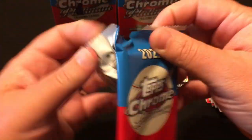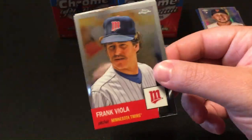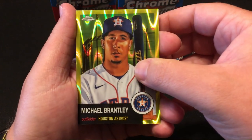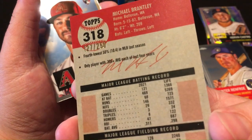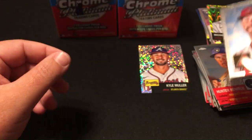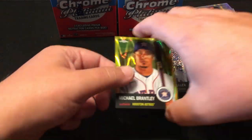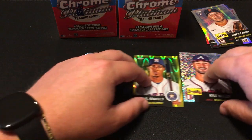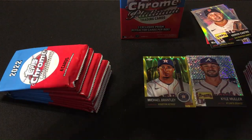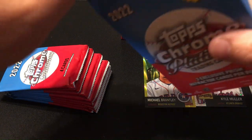Last pack of the blaster. Frank Viola, Hunter Renfro. Oh, it's a yellow — Michael Brantley, 127 of 250. I think that's a yellow wave — that's nice. Cooper Hummel. That's it for the first blaster. On to the second blaster. Two numbered cards in one blaster — I think that's better than most products.